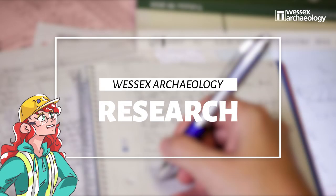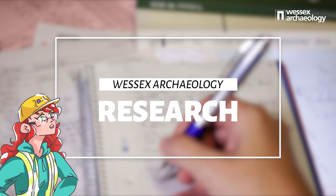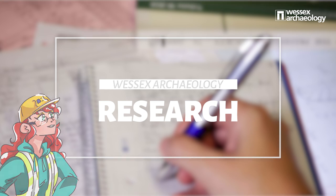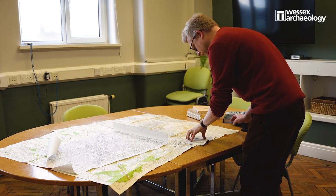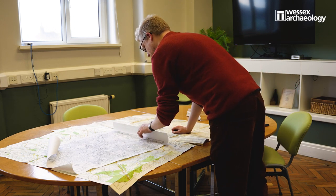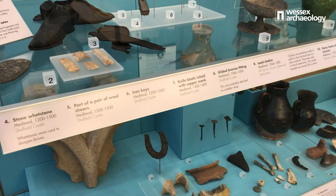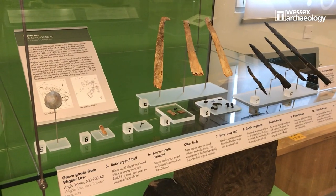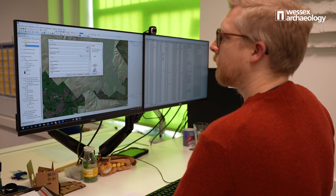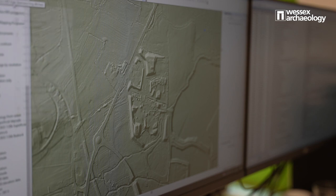Before a new road, housing development or any construction project can take place, the developer will ask us to undertake research so we can determine the archaeological impact of the construction project. With the help of our heritage team, we undertake research for the developer and find out about the site's history. Our heritage team has the lucky job of visiting museums and archives all across the country in order to piece together as much information as possible about the site's history. This is called a desk-based assessment and can guide the developer on what steps to take next based on the potential for archaeology.